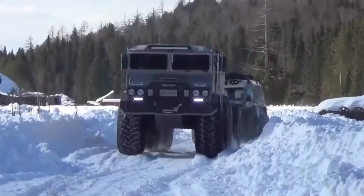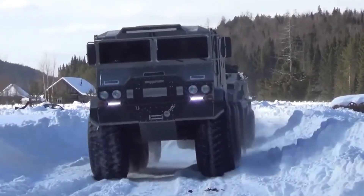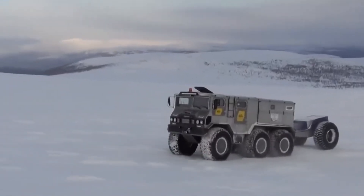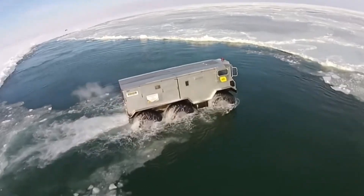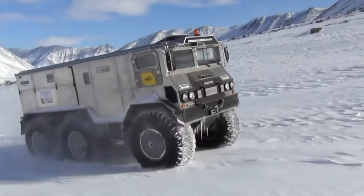Its sealed hull allows it to transition seamlessly from land to water, crossing rivers, lakes, and flooded terrain without external support. Where terrain shifts constantly, the BRLAC adapts without stopping. What truly sets it apart is its role beyond transportation.